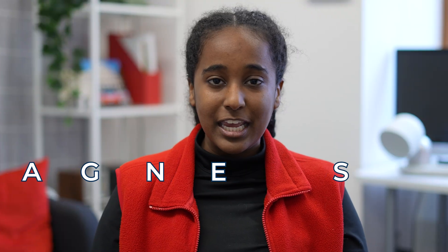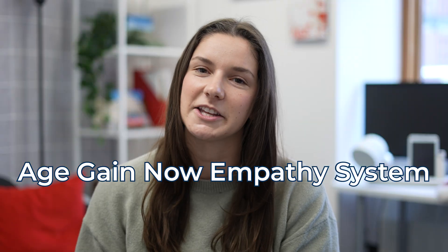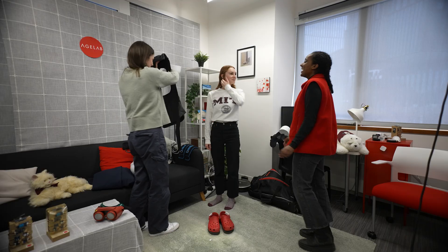It's where I met Sophia and Lauren. They're researchers at the Age Lab who introduced me to Agnes. Agnes stands for the Age Gain Now Empathy System. The idea with Agnes is that you have a suit that simulates aging — you put this suit on and it makes you feel like an older version of yourself.